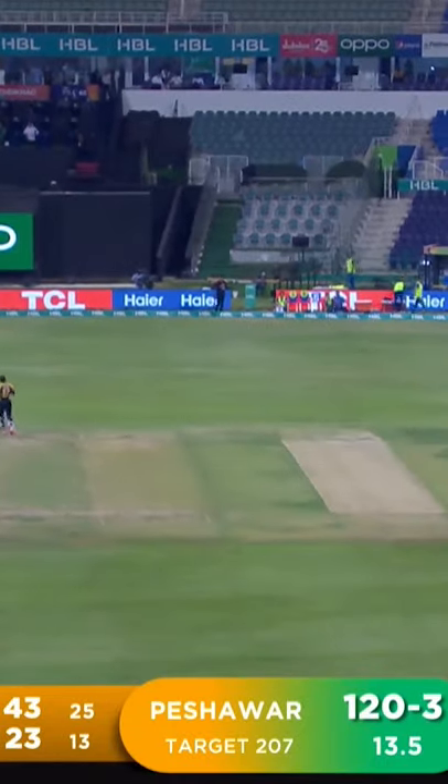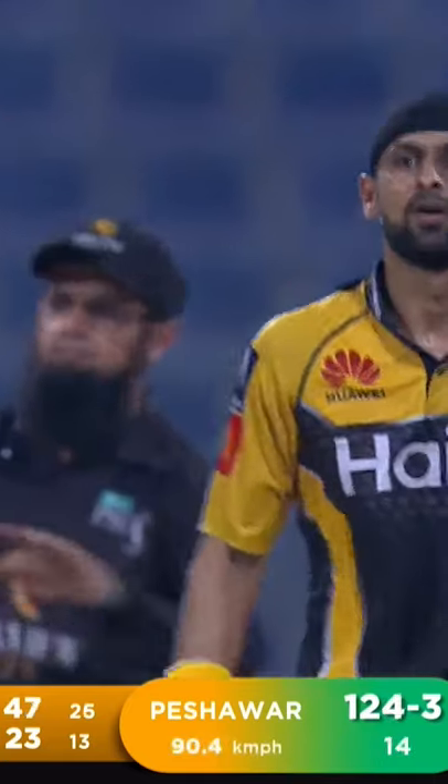Nicely played — a lot of pace to work with, but Malik deflects and deflects really well.